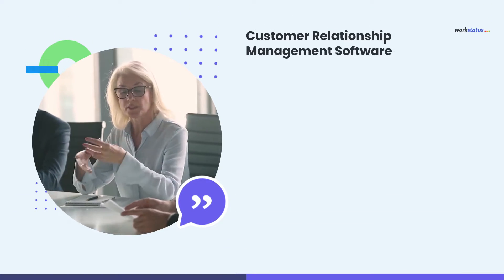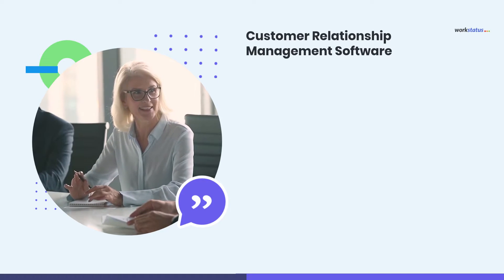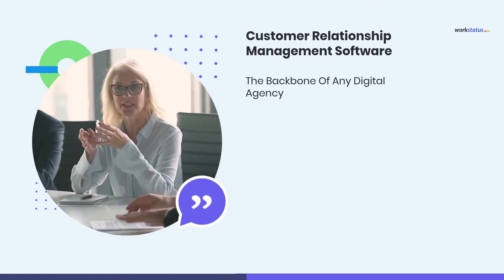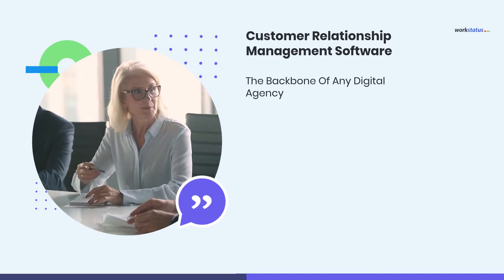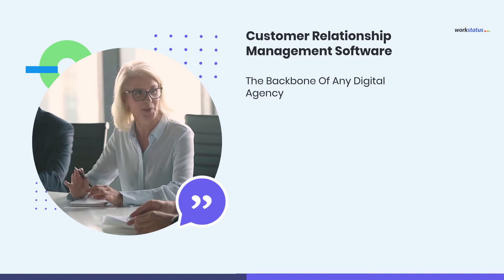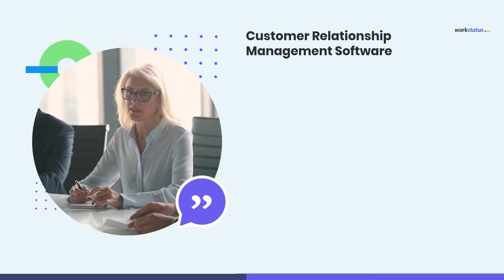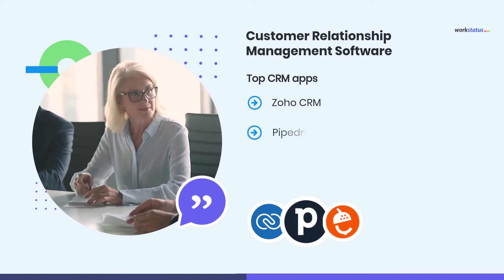First on the list is Customer Relationship Management Software. CRM software is the backbone of any digital agency. It helps to manage all of your clients' contacts and provides a centralized platform to access every single detail about them, allowing your business to run more efficiently. Try these top CRM apps: Zoho CRM, Pipedrive, and Nutshell.